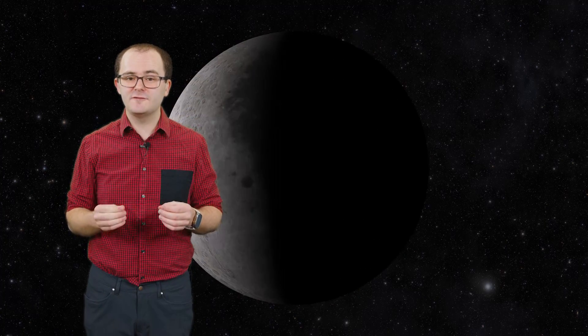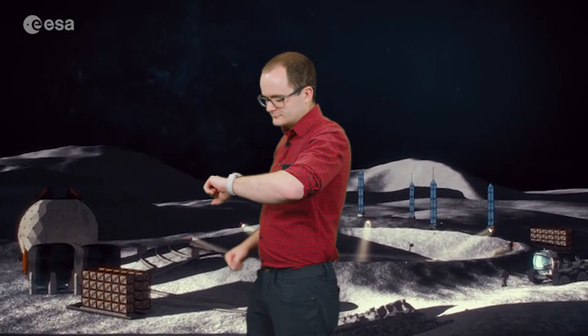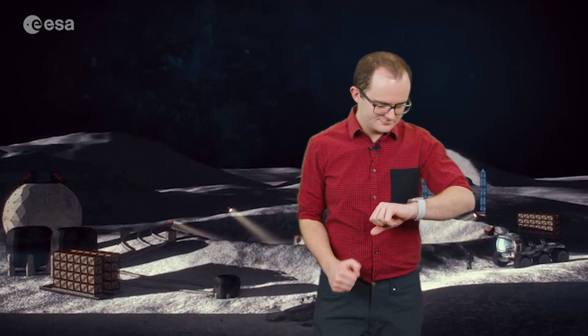So how does that change how we figure out lunar time? Lots and lots of math. As the ESA pushes for lunar time, there is still a lot of Earth time to figure something out.